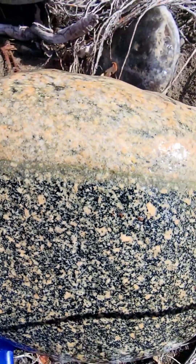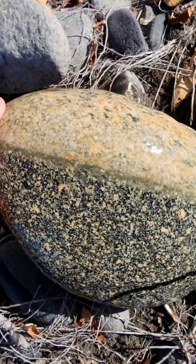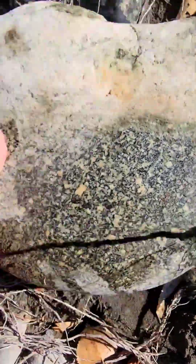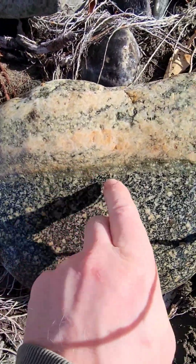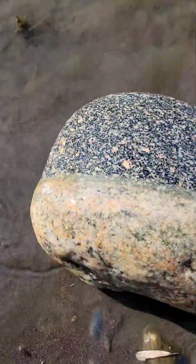Very cool — that would be a nice garden rock. Let's see — no cracks at all on the other side. Just interesting, this vein here. Now it's cleaned off.